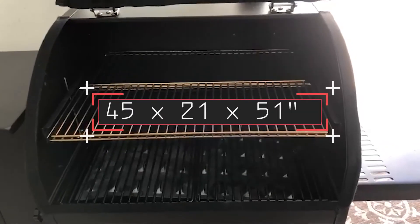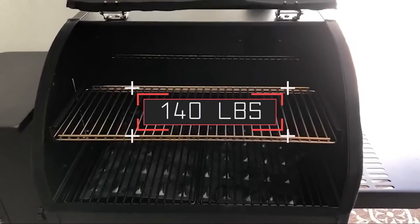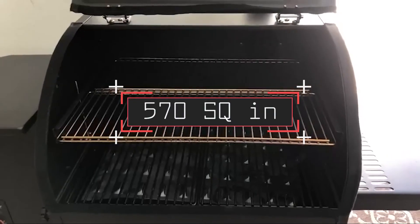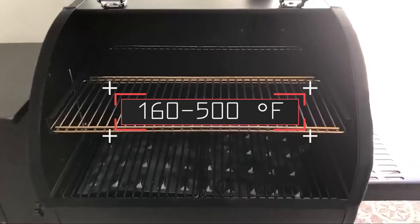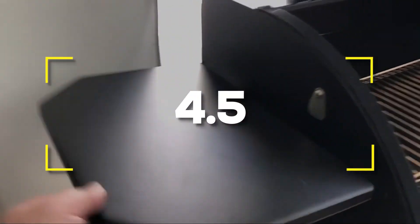Notable specifications: 45 by 21 by 51 inches. Weight: 140 pounds. Grilling area: 570 square inches. Hopper capacity: 18 pounds. Temperature range: 160 to 500 degrees Fahrenheit. Users rated this product 4.5 out of 5.